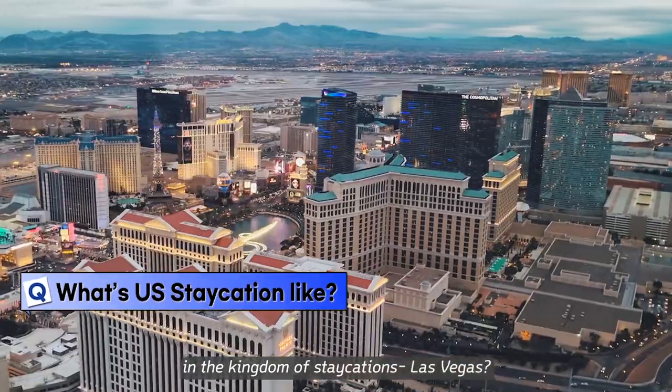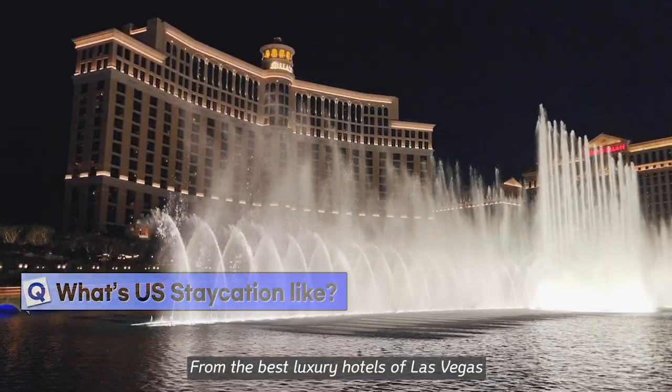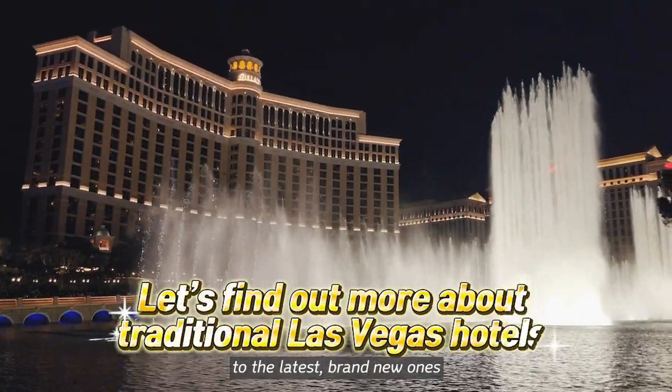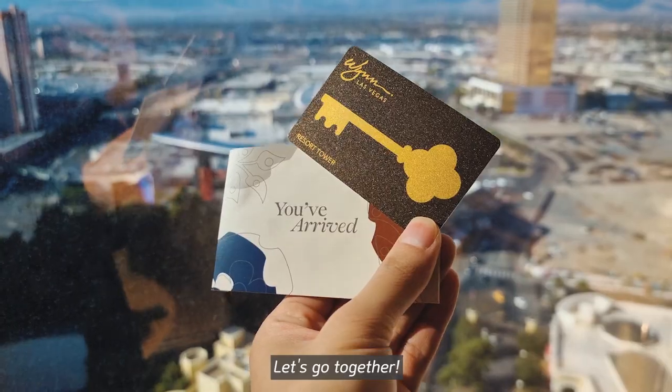How about a staycation in the kingdom of staycations, Las Vegas? From the best luxury hotels of Las Vegas to the latest brand new ones, and also DDN's favorites, are you ready for Vegas? Let's go together!